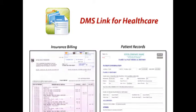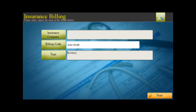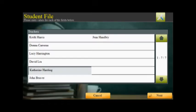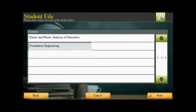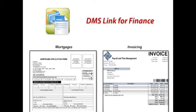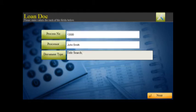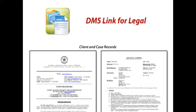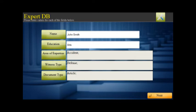DMSLink for Healthcare automates and simplifies the workflow for common tasks such as insurance billing, medical forms, and patient records. DMSLink for Education easily manages student-related information such as registrations for extracurricular activities, course enrollments, and student progress reports. DMSLink for Finance streamlines workflows associated with processing of mortgages, accounts payable, and invoicing to minimize errors and increase security of confidential applicant information. DMSLink for Legal simplifies the task of indexing and archiving client and case records; users can easily retrieve and cross-reference case specifics such as expert witnesses and consultants that could be called upon for support in future proceedings.